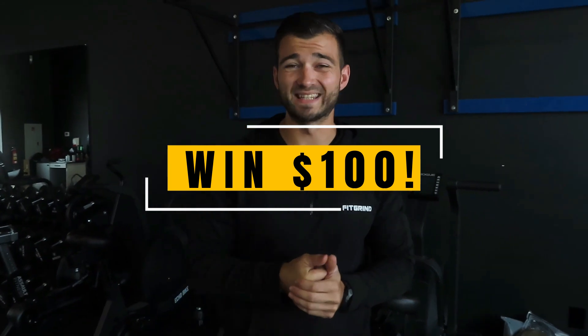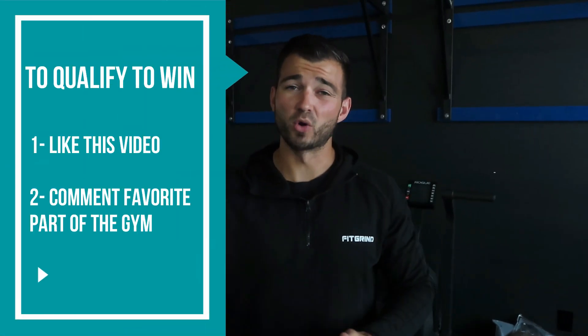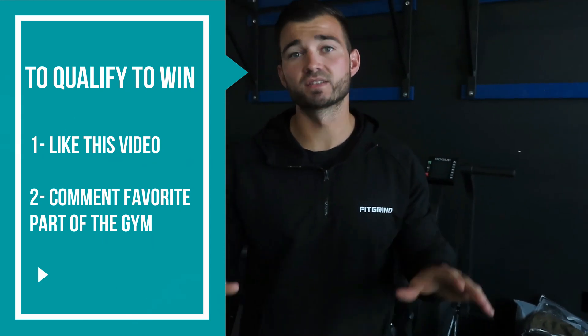Before we hop into the tour, we're doing a $100 gift card giveaway for our apparel line, Fitgrind Apparel. All you have to do to enter is hit the like button on this video, then go to the comment section and comment your favorite piece of equipment that you see here. Watch the video, pick your favorite piece, comment it, and that'll enter you for the giveaway. We'll pick a winner and you can win a $100 Fitgrind Apparel gift card.